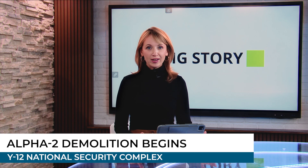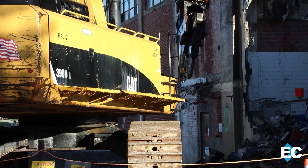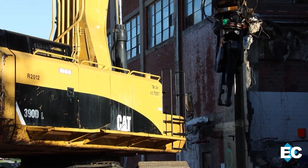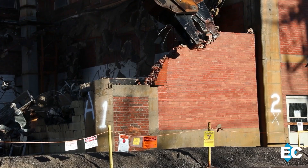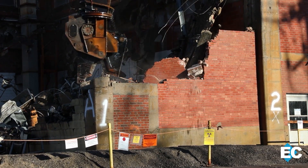This month's big story highlights a significant milestone in cleanup efforts at Y-12. The second phase of demolition at the Alpha-2 complex is underway, starting with the largest structure tackled to date at the site. We were on site as this historic teardown began. This demolition is not just notable for its size — it's also historic, as it marks the first teardown of a former uranium enrichment facility at Y-12.